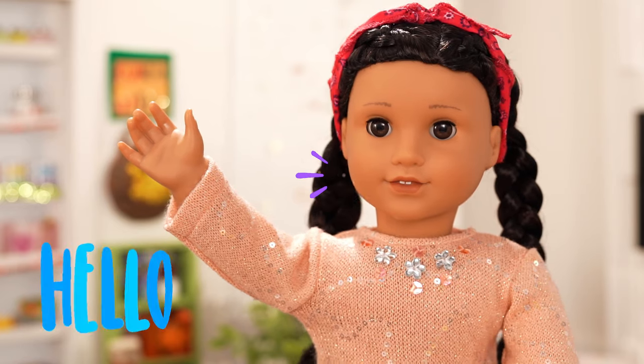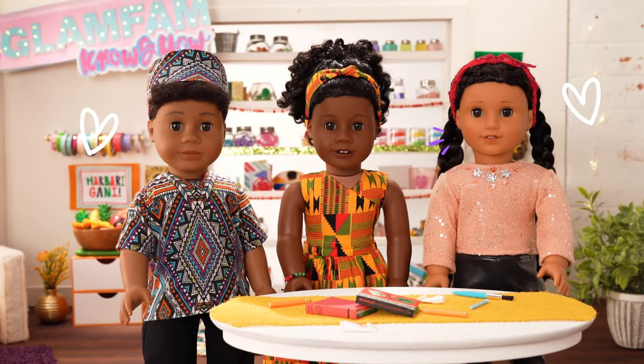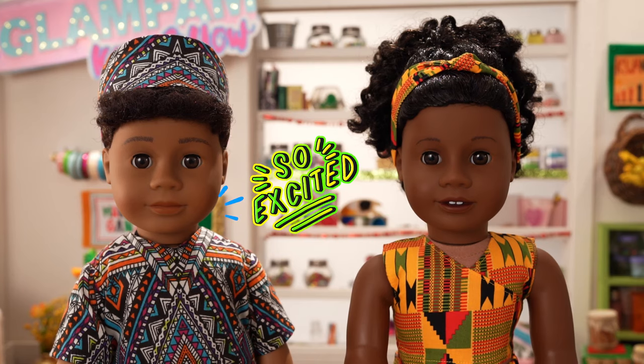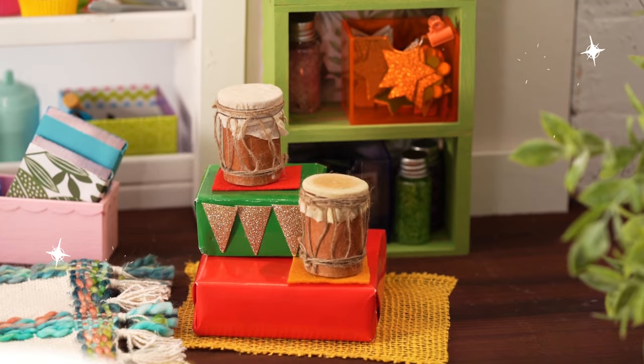Hey everyone! Welcome back to Glam Fam Knows How! It's me, Ava, and with me today are the famous traveling vlogging duo, the travel twins, Michaela and Michael. Hello! Excited to be here! The studio looks so festive!